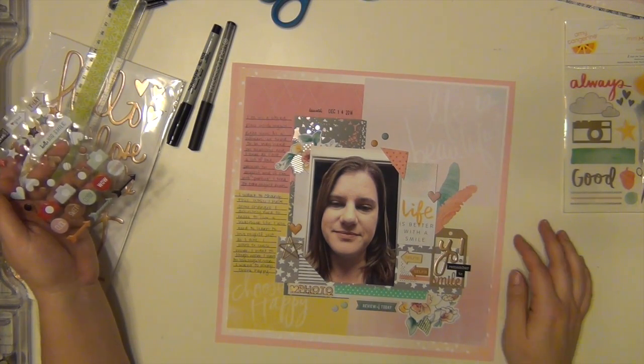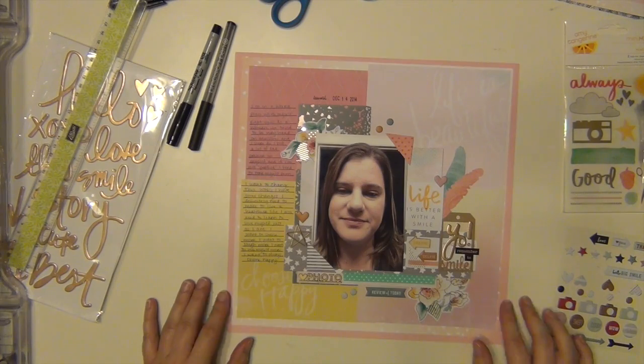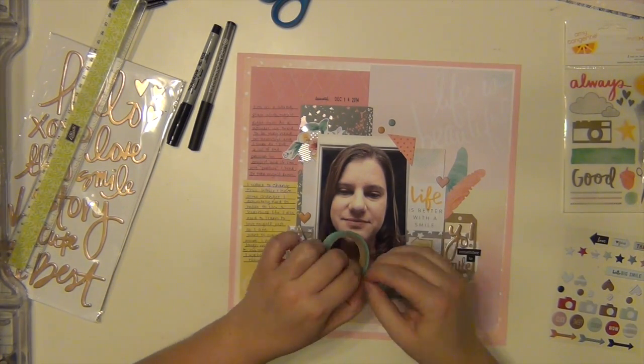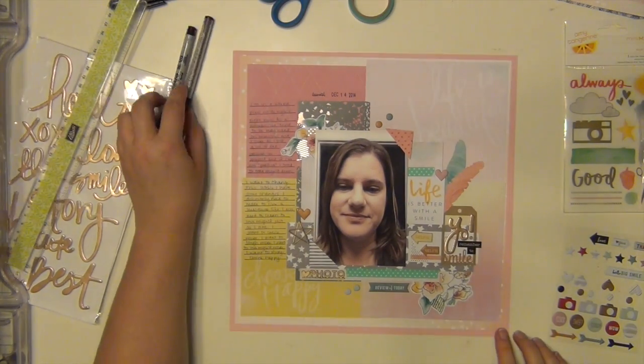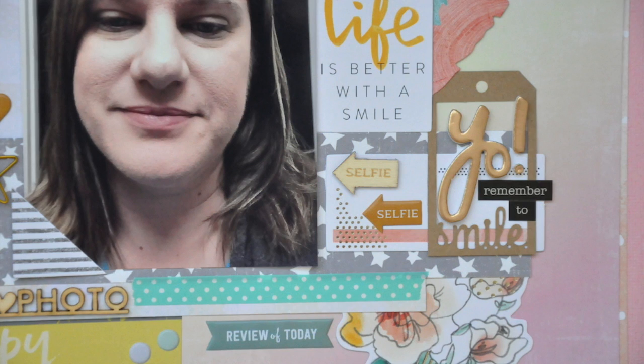So thank you, Victoria, and thank you, Jenny, for the encouragement and the ideas and the challenges. I love, love, love this page — I'm very happy. I have some closeups here coming for you guys. I hope everyone had a great New Year's and I will be back again soon with some more layouts for you. Have a great day, guys. Bye!